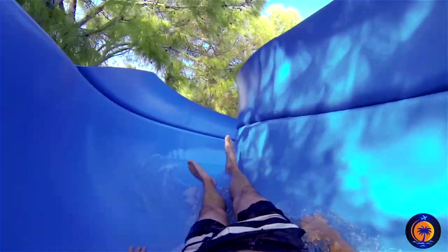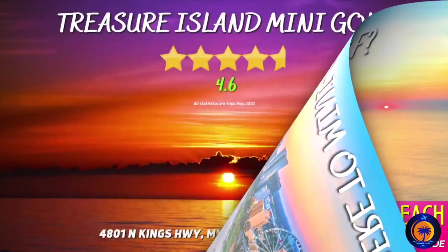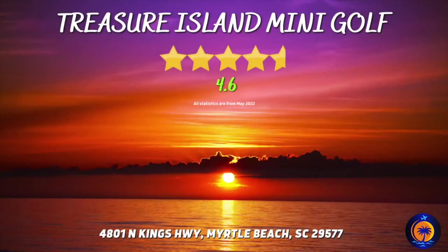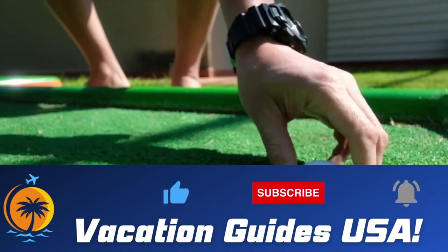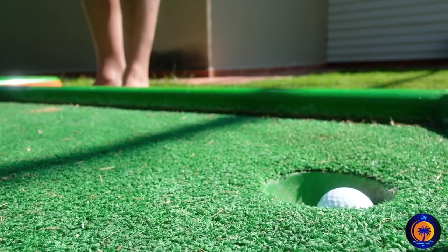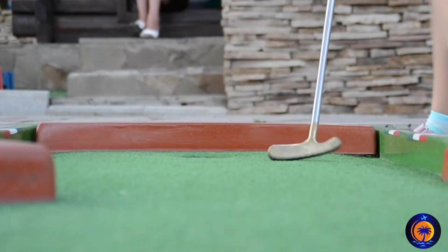And if you're competitive like me, here are the top recommended mini golf courses. Treasure Island Mini Golf — a very well-maintained course for anyone who loves a good game of mini golf. I highly recommend playing at nighttime versus the daytime, because there's mini golf during the day and then there's mini golf at night, and it's just so much better in my opinion.